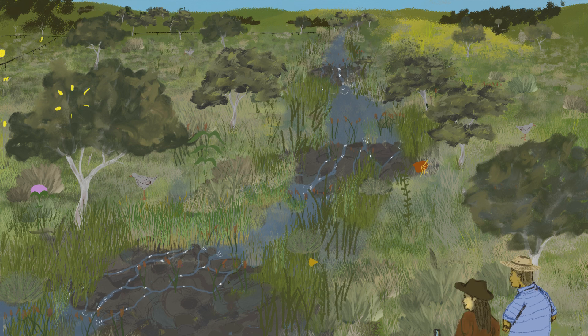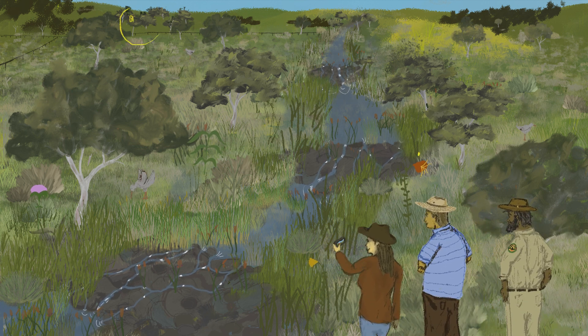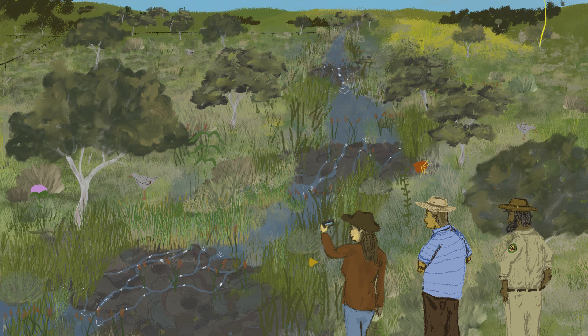Thus, natural infrastructure and nature-based solutions are valuable tools to help land managers keep their landscapes healthy and resilient.